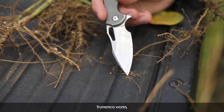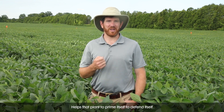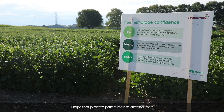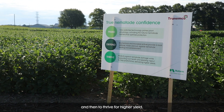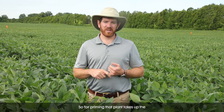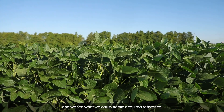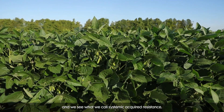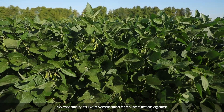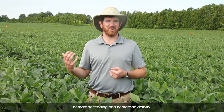TruNemco works essentially three different ways in the plant. It helps that plant to prime itself, to defend itself, and then to thrive for higher yield. For priming, that plant takes up the TruNemco right as it's germinating and we see what we call systemic acquired resistance — essentially like a vaccination or an inoculation against nematode feeding and nematode activity.